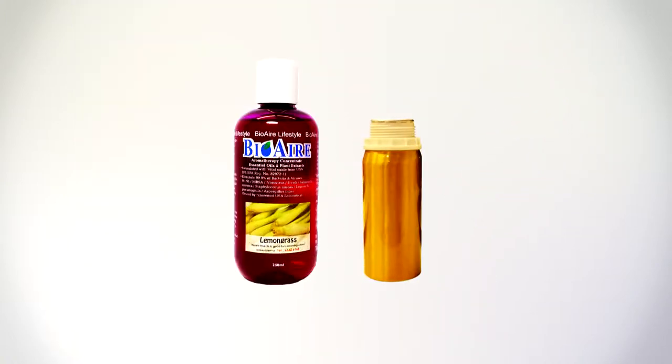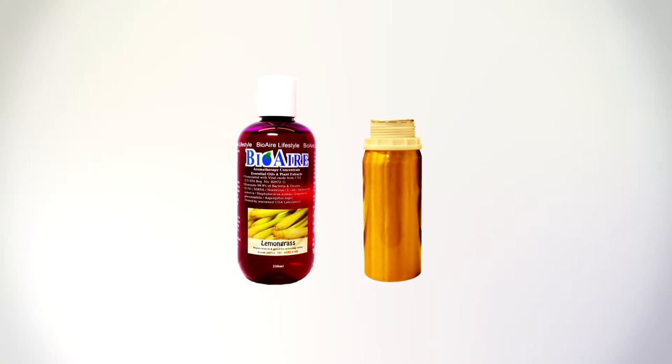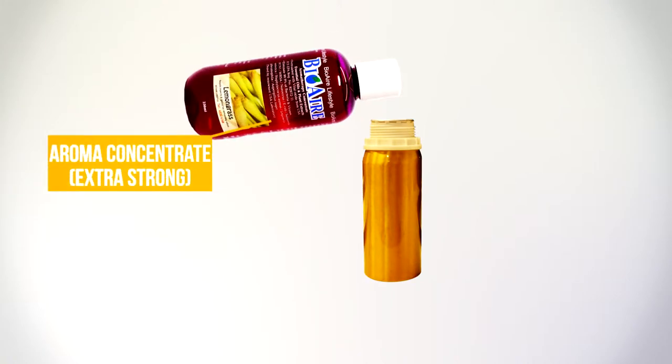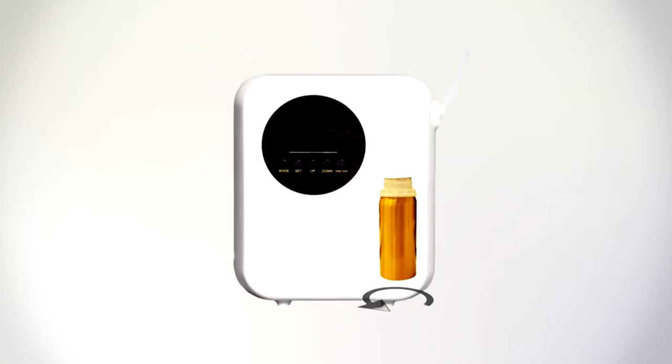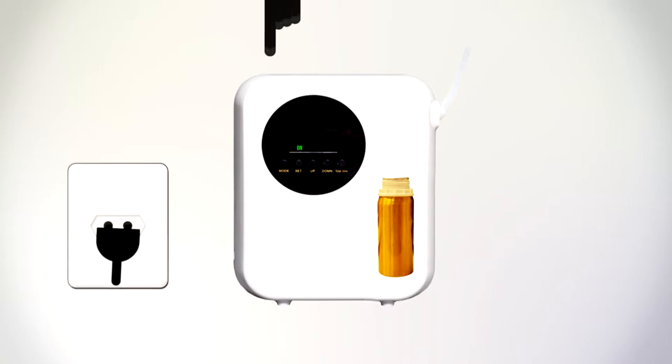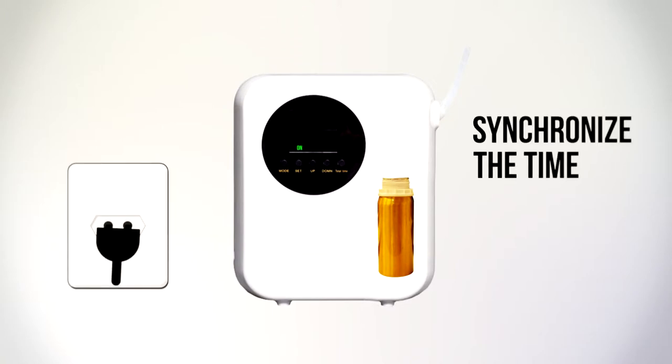Using the Aroma Nebuliser is quite easy. All you need to do is add our Aroma Concentrate extra strong to the aluminium bottle and screw it anti-clockwise onto the nebuliser. Connect the power and turn the machine on. Synchronise the nebuliser's time to the current local time and set the desired timing for the nebuliser to turn on and off automatically.